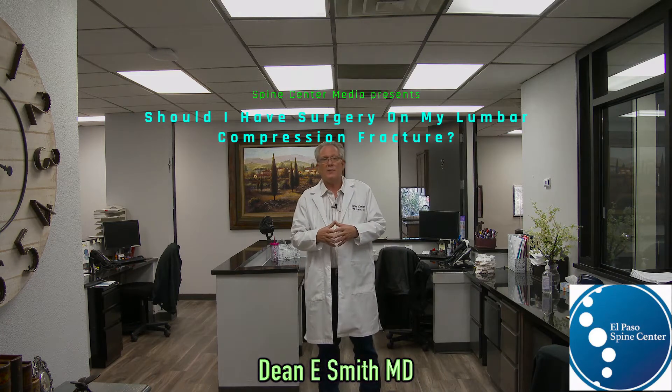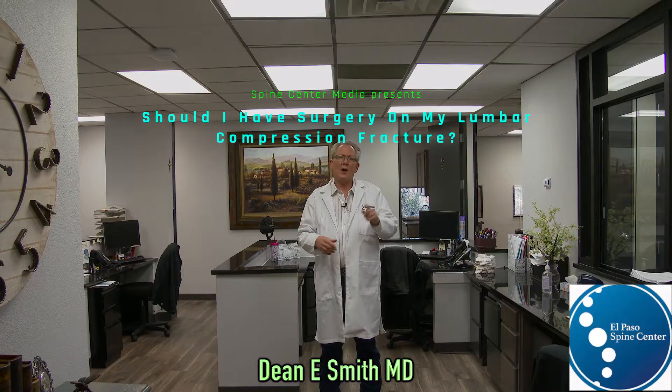Today's question is: should I have surgery on my lumbar compression fracture? We're talking about fractures due to osteoporosis. In osteoporosis, you have normal bone quality, you just don't have enough bone.